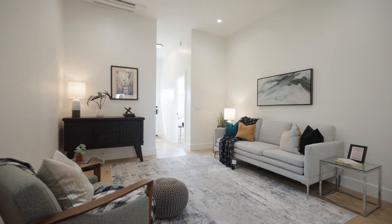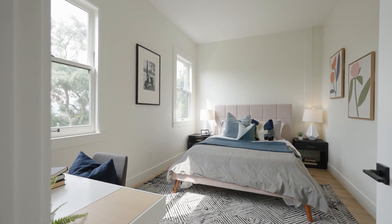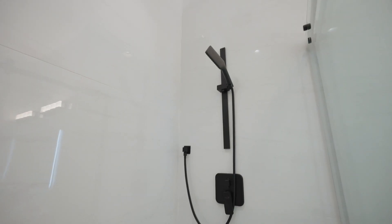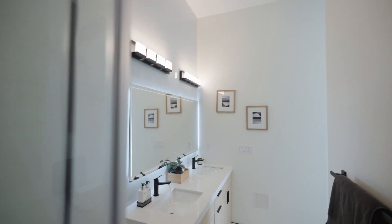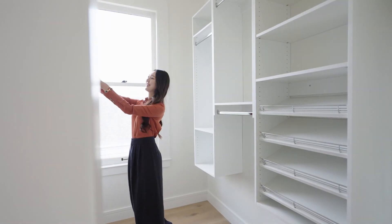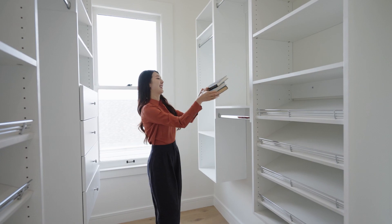In the primary suites, you'll find spacious bedrooms overlooking the peaceful garden, luxurious bathrooms with marble tile, double vanity and LED light fixtures, and walk-in closets with customized organization.